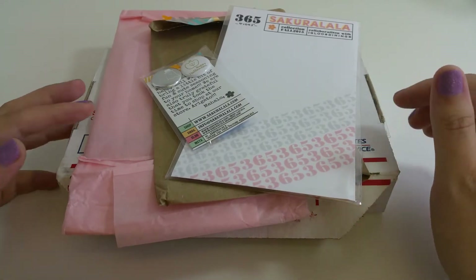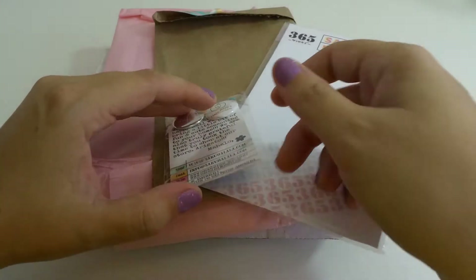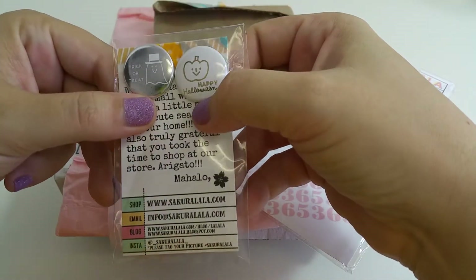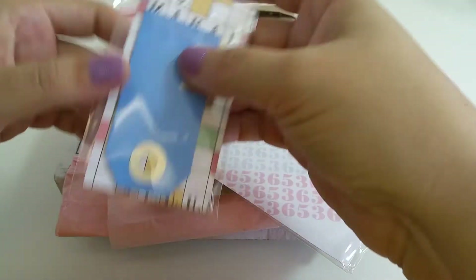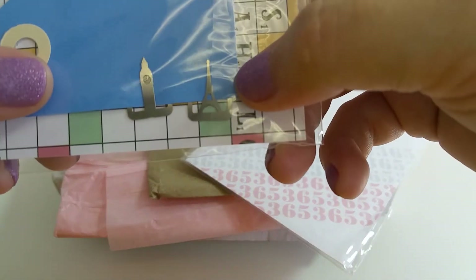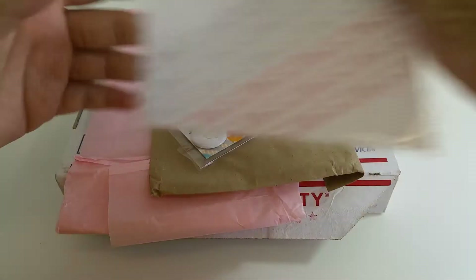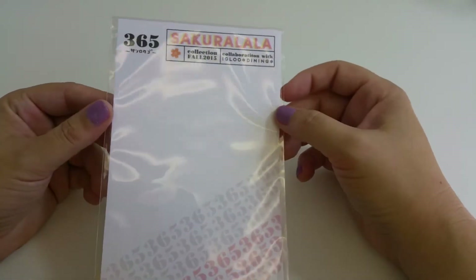I received the stamps in a priority box wrapped in pink tissue paper inside a paper bag. They sent me a couple of free goodies — this is their information card, it came with two pieces of flare for Halloween, a little tag on the back, and two little clips: one of the Eiffel Tower and one of Big Ben. That was really sweet.